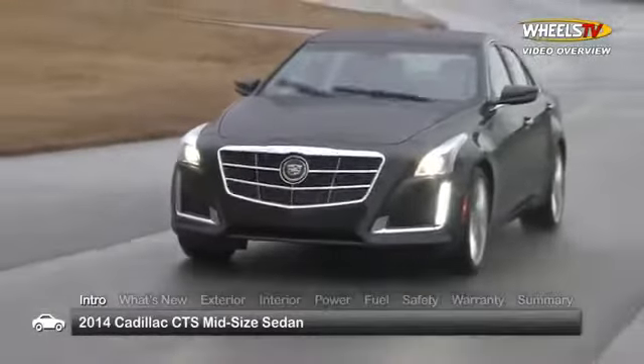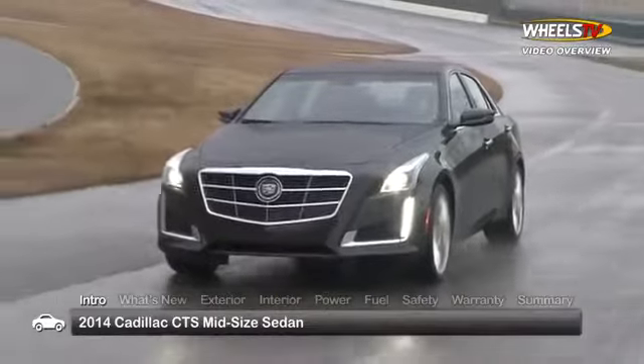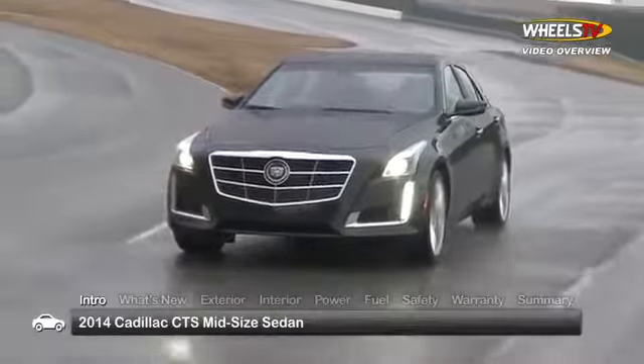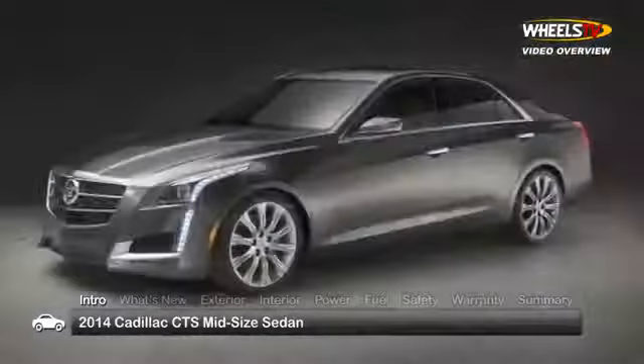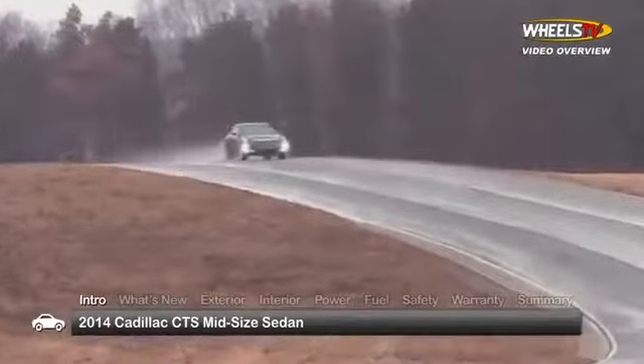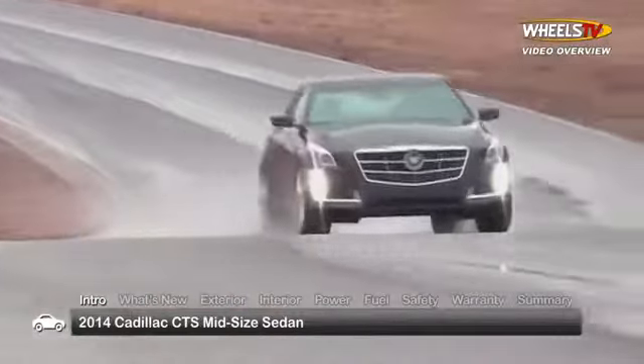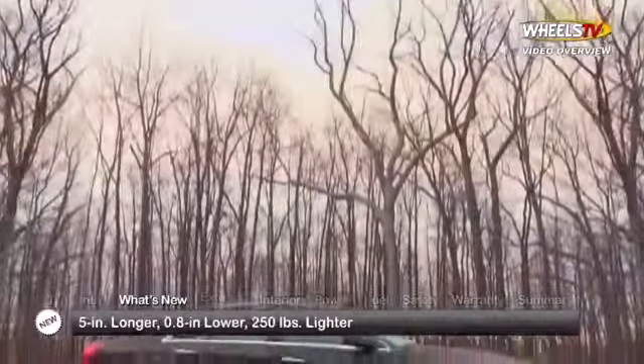The all-new third-generation 2014 Cadillac CTS midsize sedan continues to set the standard for the new age American luxury sedan, with slick fresh styling and exciting engine choices. Trims for the five-passenger CTS sedan include luxury, performance, and the range-topping premium.